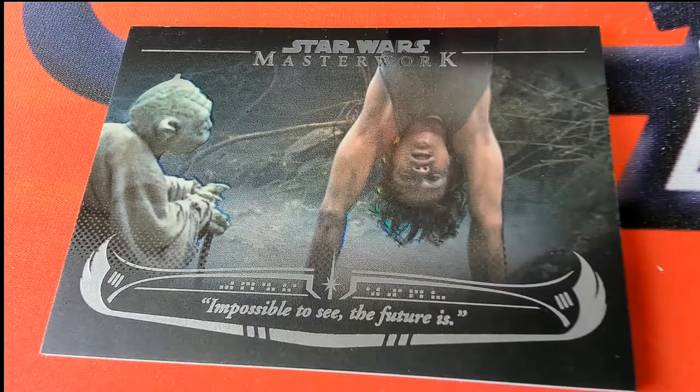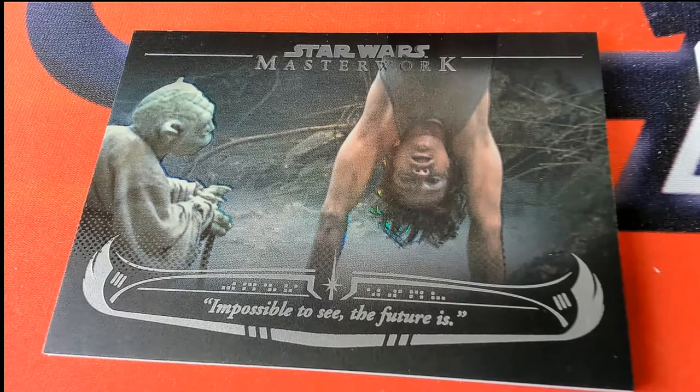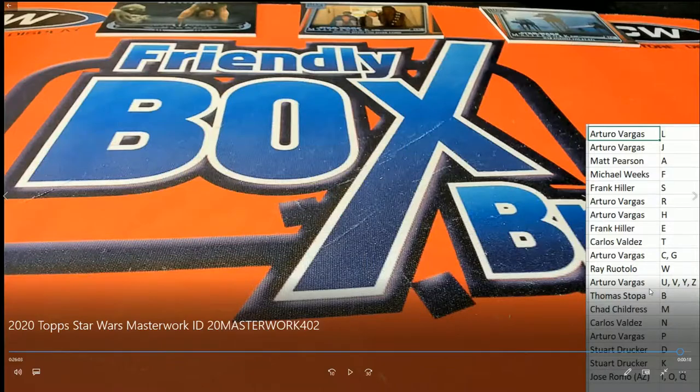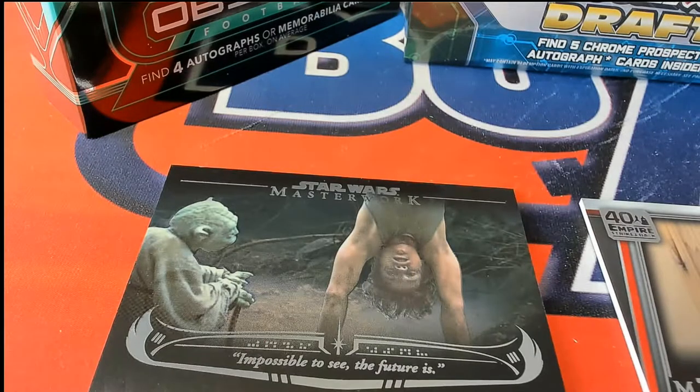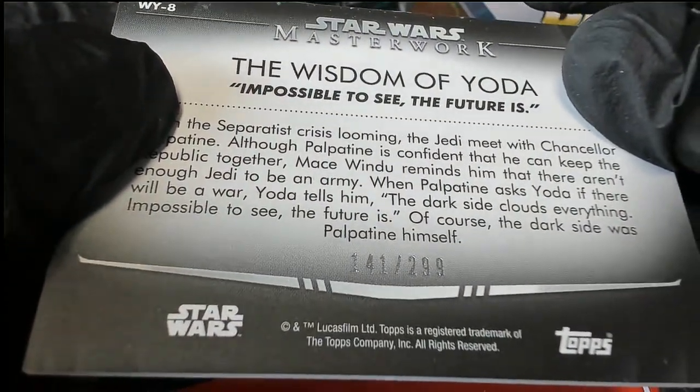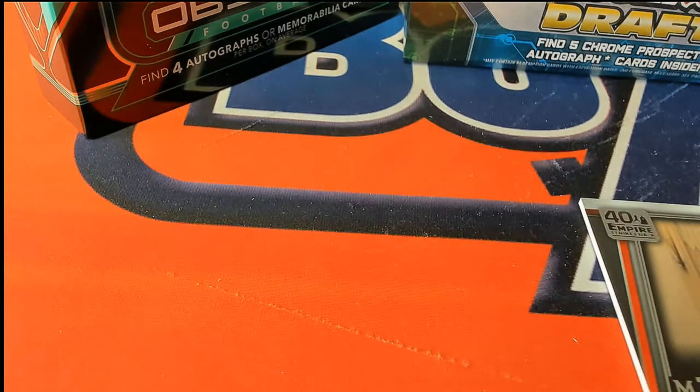This insert goes to the letter Y — this is Yoda's Knowledge, a Yoda insert. We award that to the letter Y, which in the break goes to Arturo. So congratulations Arturo with Yoda's Knowledge right there — that is numbered 141 of 299. It's a Yoda insert all about Yoda, and that's how we award those inserts.